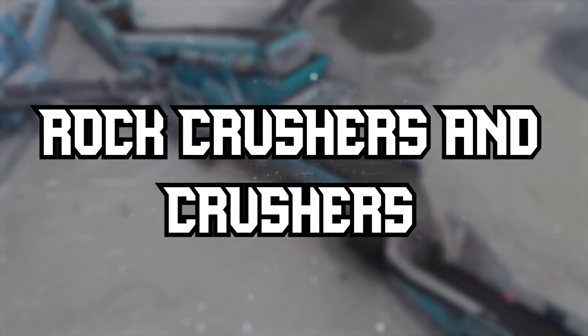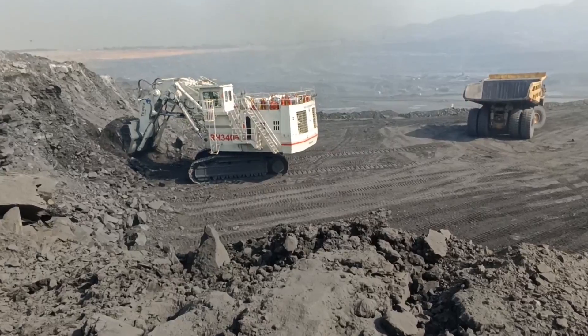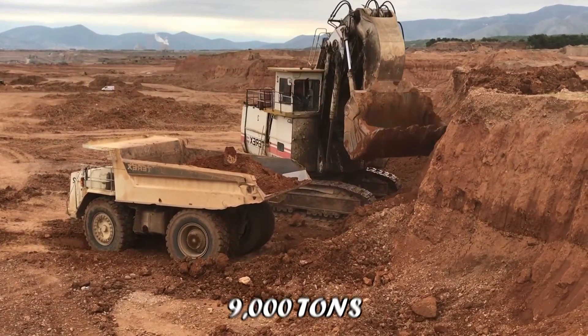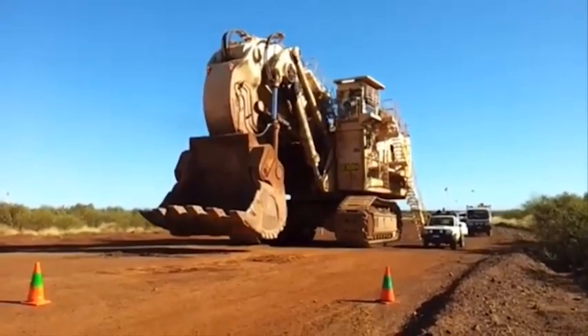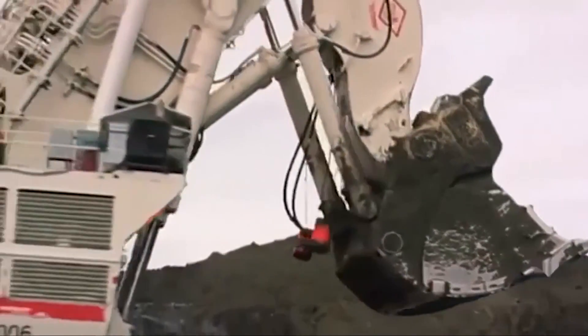Moving on to Crushers, these machines are the rock stars of the mining world, turning mountains into manageable chunks. Meet the Terex RH400, a hydraulic shovel with a whopping 94-ton bucket capacity. It's a true heavyweight champion, capable of processing 9,000 tons of material per hour, crushing records and rocks alike.